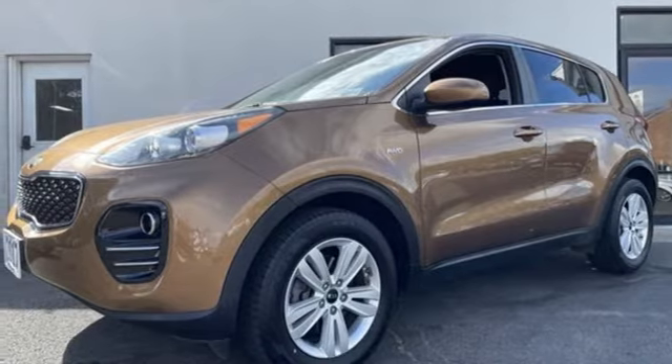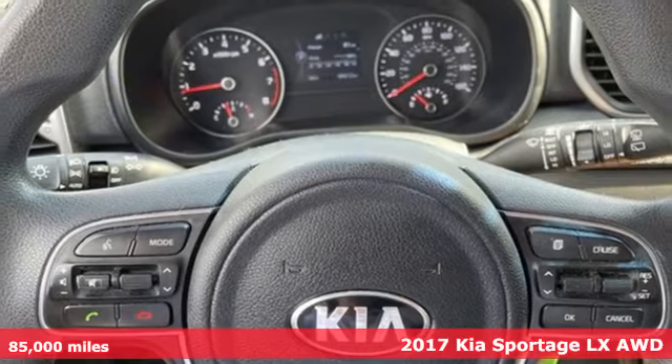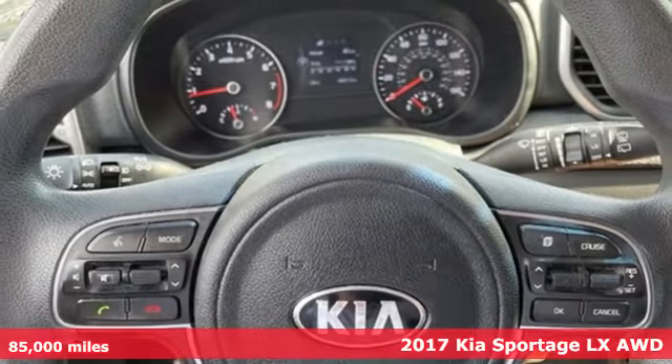It's a 2017 Kia Sportage. If you're going to be a city dweller, you might as well be an urban adventurer in this Sportage.